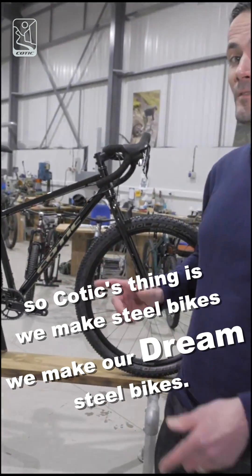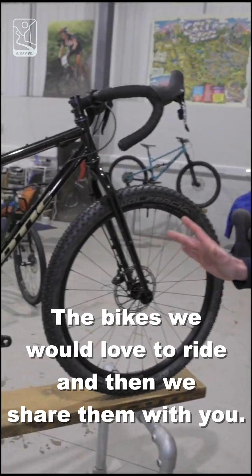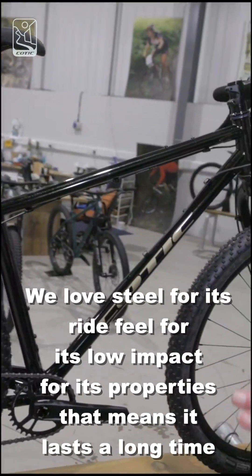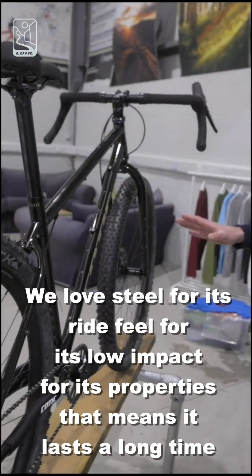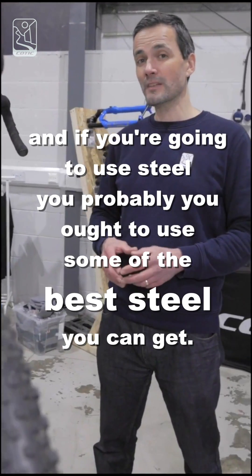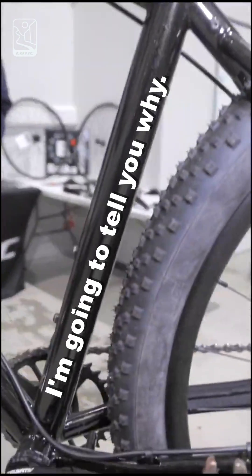Kotick's thing is we make steel bikes — we make our dream steel bikes, the bikes we would love to ride, and then we share them with you. We love steel for its ride feel, for its low impact, and for its properties that mean it lasts a long time. And if you're going to use steel, you probably ought to use some of the best steel you can get, and Reynolds 853 is exactly that. I'm going to tell you why.